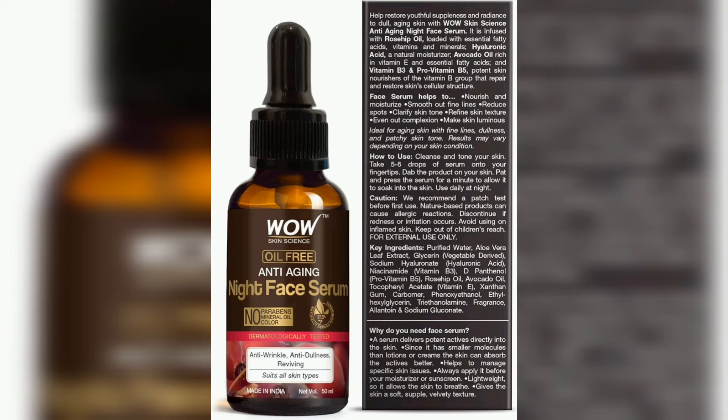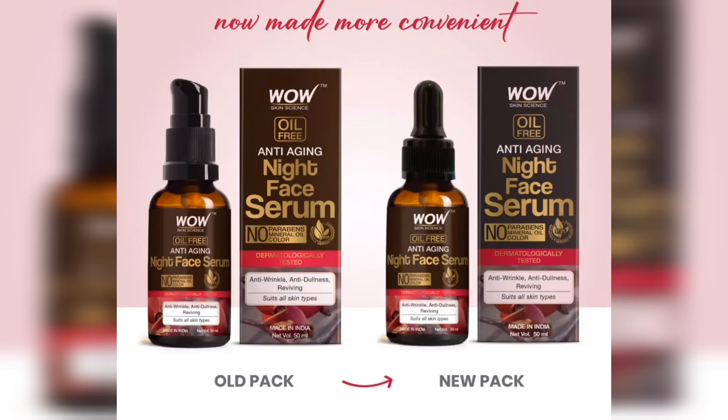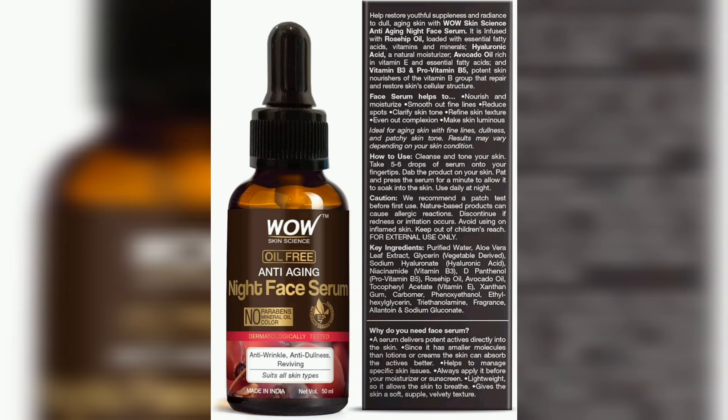Let's look at the product packaging. This is how you use the serum. You can see the bottle design and the full product details on the packaging.